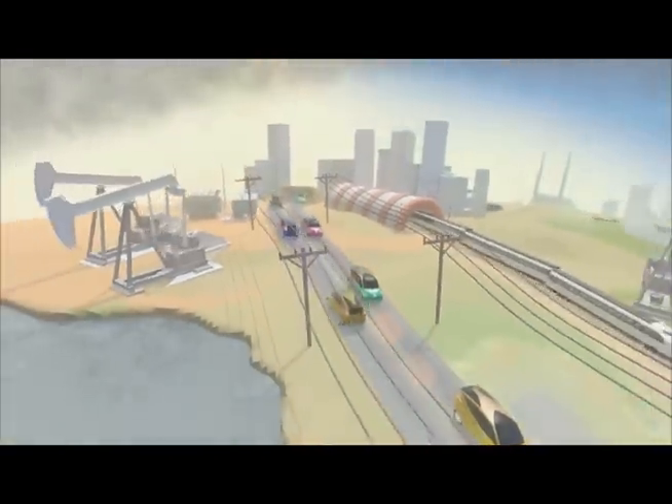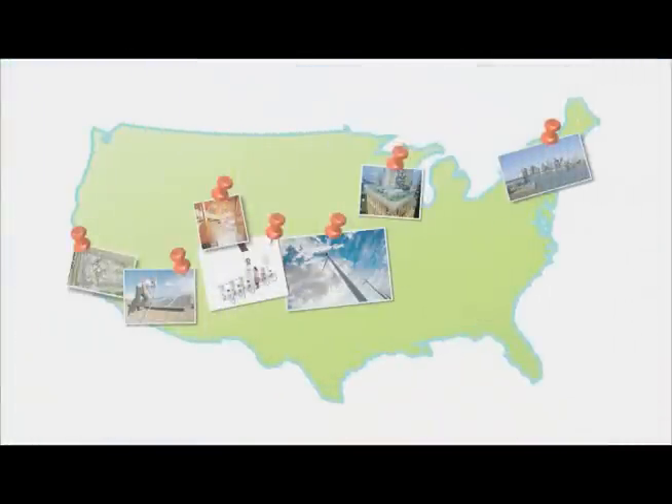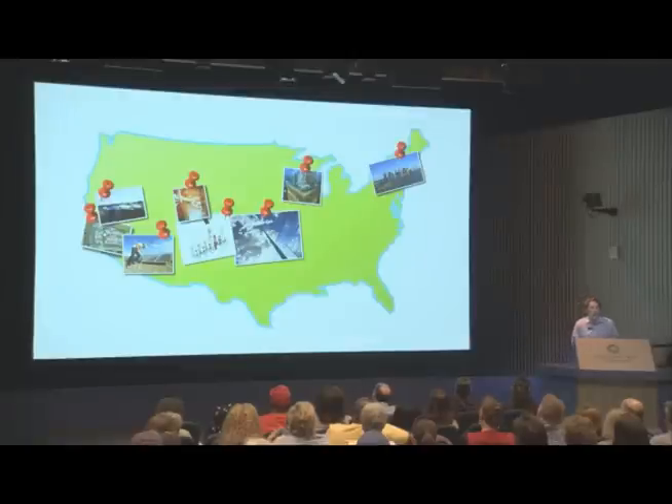Finally, audiences learn about the important steps towards efficiency around the country that are already being taken to embrace a clean energy future, and how this direction is critical to ensuring a healthy ocean for future generations.